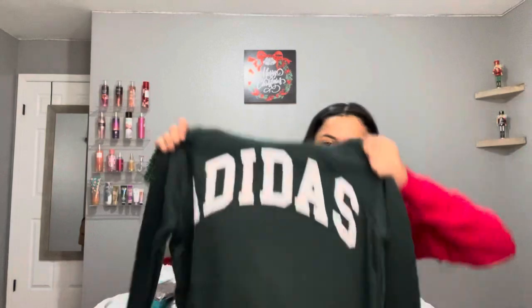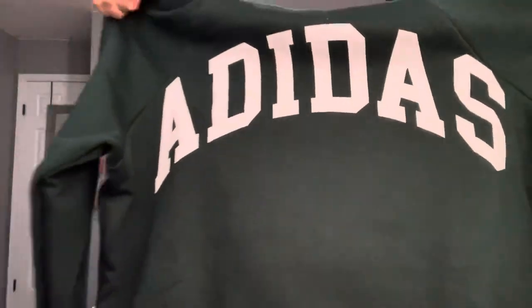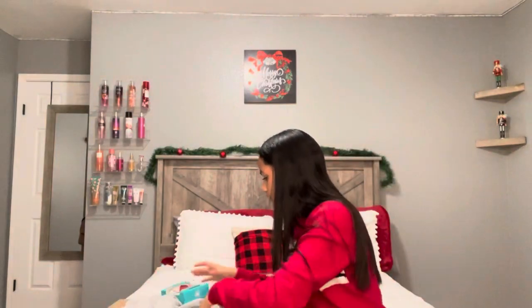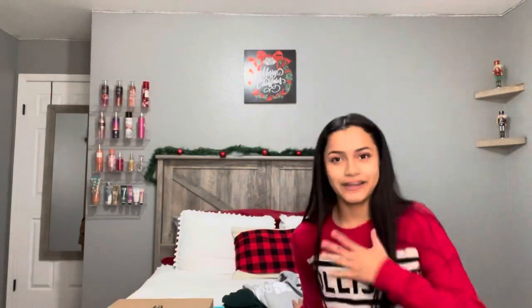Then I have this Adidas sweater in dark green — it's a hoodie and I really like the color. And then I have this North Face hoodie, which is really cute. I've been wanting this sweater for so long and I did not expect to get it, honestly, or any of this.